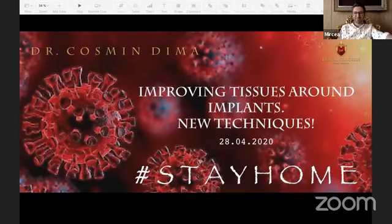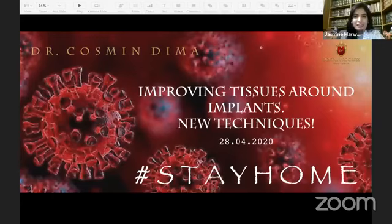Hello everyone, I'm Dr. Jasmine Mavaha and I welcome you all to Global Interdisciplinary Summit 2020. Today I'm back with another renowned speaker, and it gives me immense pleasure to welcome Dr. Cosmin Dima from Romania.